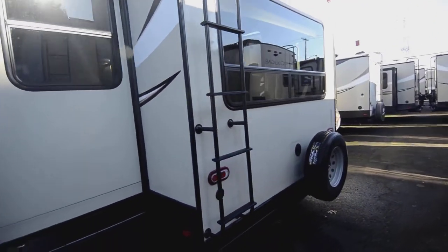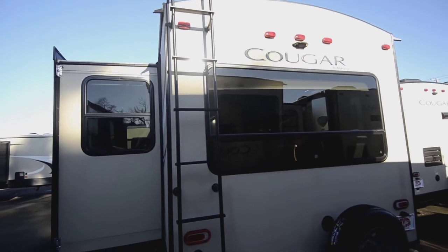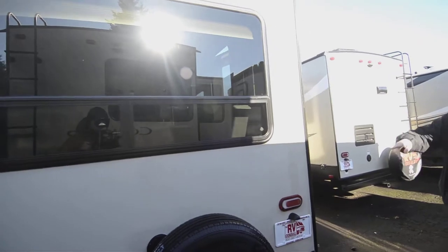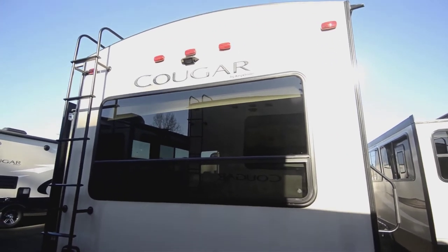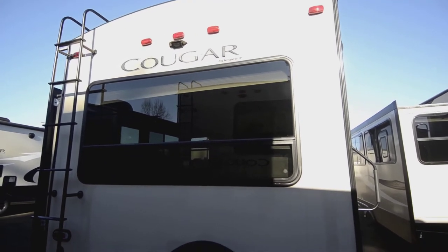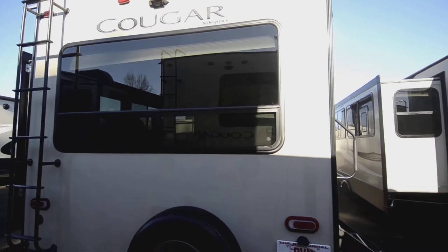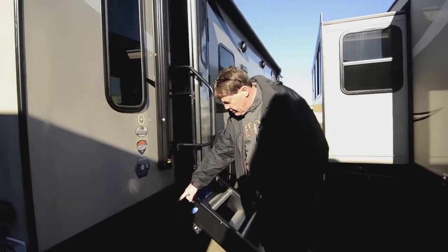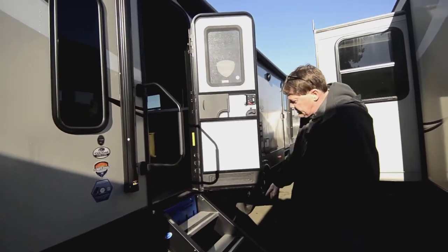There's a nice big back window so when you're backed into your campsite you can see all the scenery out behind you. You've got your LED lights, and it's also pre-wired for a backup camera — you just pop the cover off, plug the camera in, and you're good to go. And then your stabilizer for the rear right there.